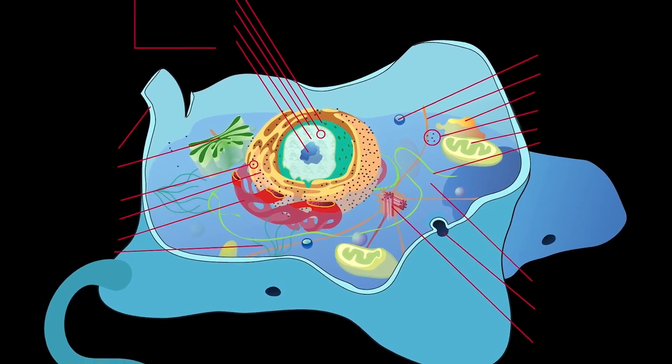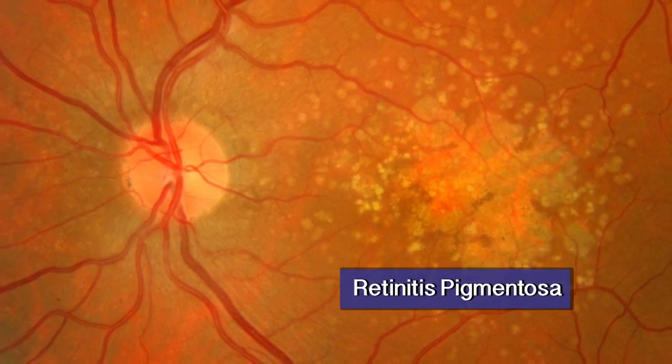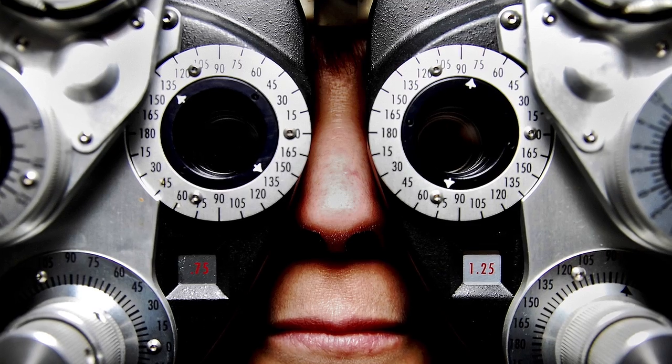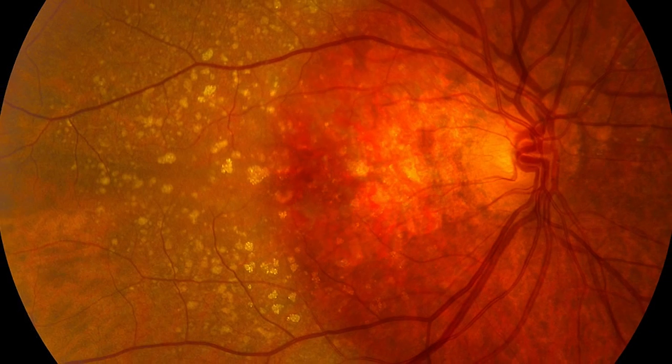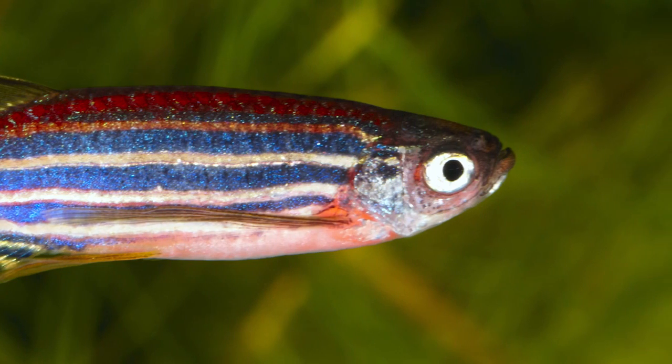I tried to get an animal model for an eye disease called retinitis pigmentosa. Older people get it around the age of 65 and they end up with tunnel vision or they can even be totally blind. We tried to model one specific disease in this disease group in zebrafish because they have a similar eye structure.